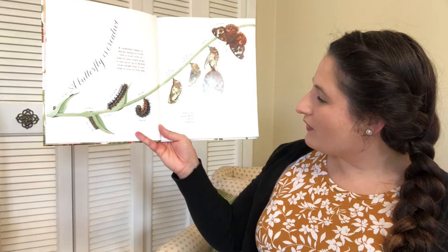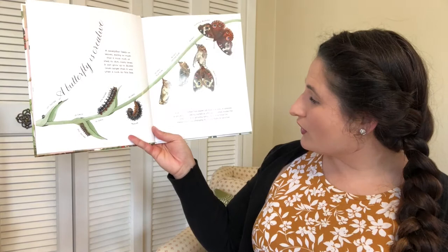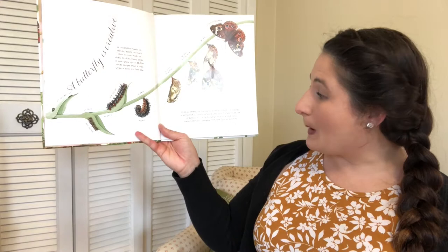Once a caterpillar has eaten all that it needs, it creates a protective covering called a chrysalis. Curled inside the chrysalis, it grows wings. Now it is time for metamorphosis — that means changing from one form to another. Let's say that word, it's a big one: metamorphosis!